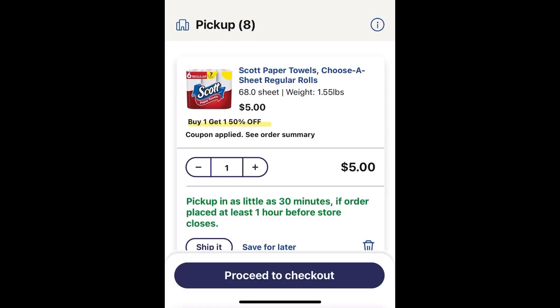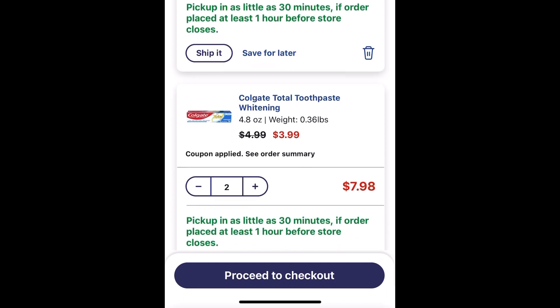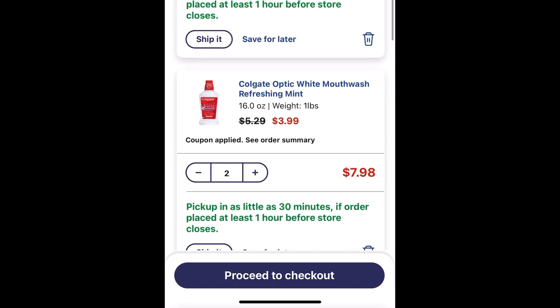Here's me placing my order on the Walgreens app. I added Scott paper towels for $5, Scott toilet paper for $2.50 because they're buy one, get one 50% off. Then I added two Colgate toothpaste for $3.99 each, two Colgate toothbrushes for $3.99 each, and lastly two Colgate mouthwashes for $3.99 each.